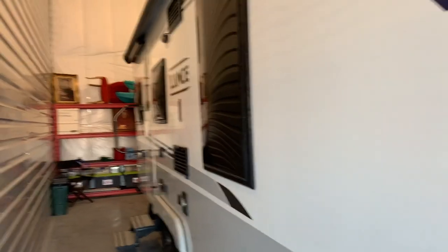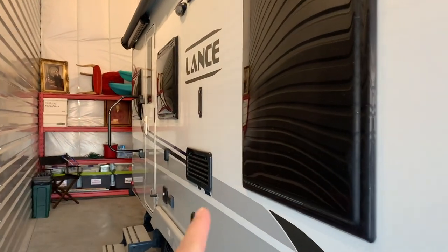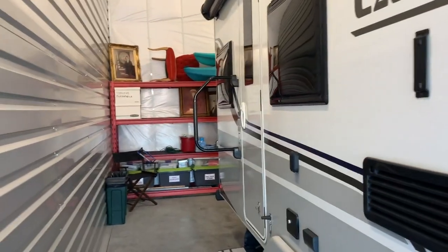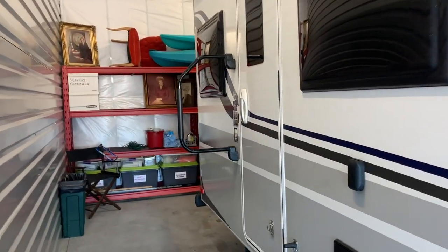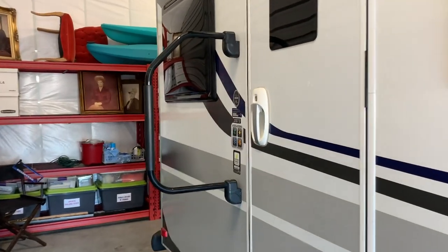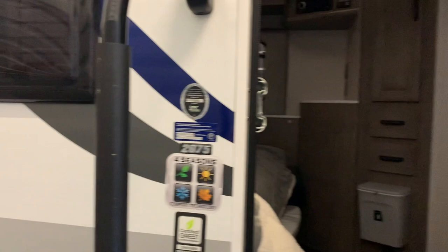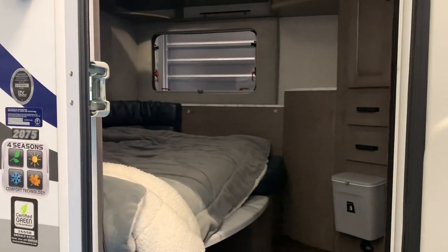Hey everybody, welcome back to Idaho Voyager. As you can see, we've got Guinevere here, our Lance 2075, in storage.